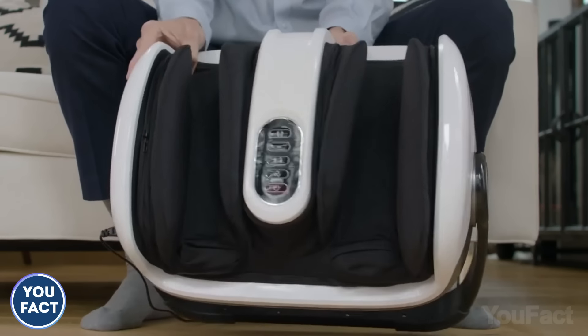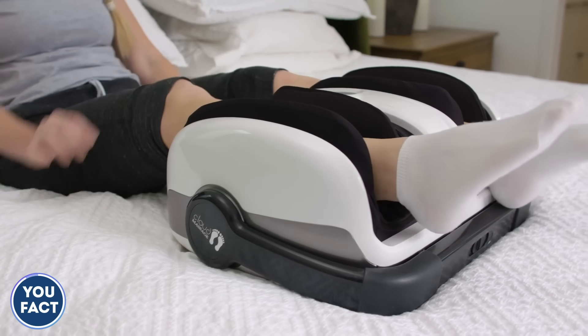Want some massage for the calves too? Lift the device up or lay it on a flat surface — no problem.